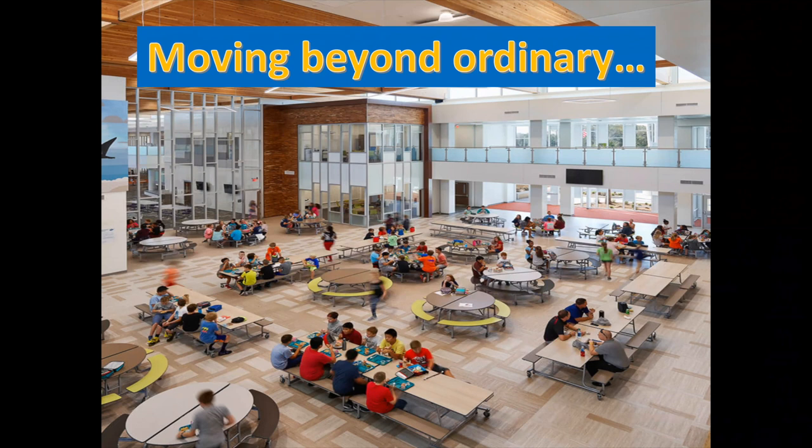Cafeterias are no longer only about milk cartons, lunch ladies, and fast service. Did you know that your cafeteria is the largest learning space on your campus? What does your cafeteria say about your school to your parents and community members? Cafeterias have evolved into an increased source of revenue, as well as having the ability to be utilized for various school programs, which could potentially add one month of instructional time for your students.